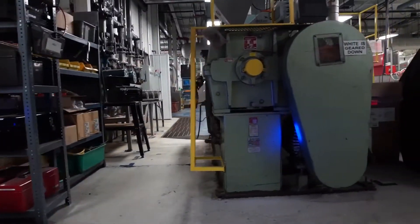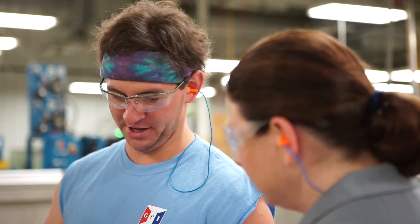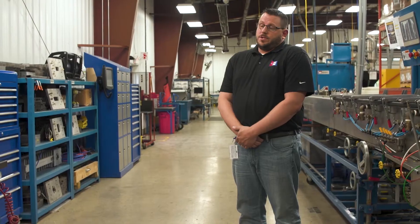We've got a pre-production process area that allows us to manufacture parts quickly, we can do in-house testing on them, and we can get a solution to our customer.